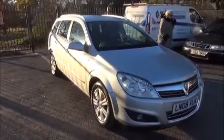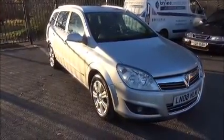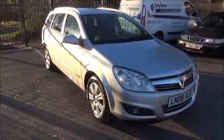Every one of our vehicles undergoes a multi-point check, testing everything from the engine performance to the paintwork. Our checks are carried out by highly trained Vauxhall technicians, giving you all the reassurances you need.